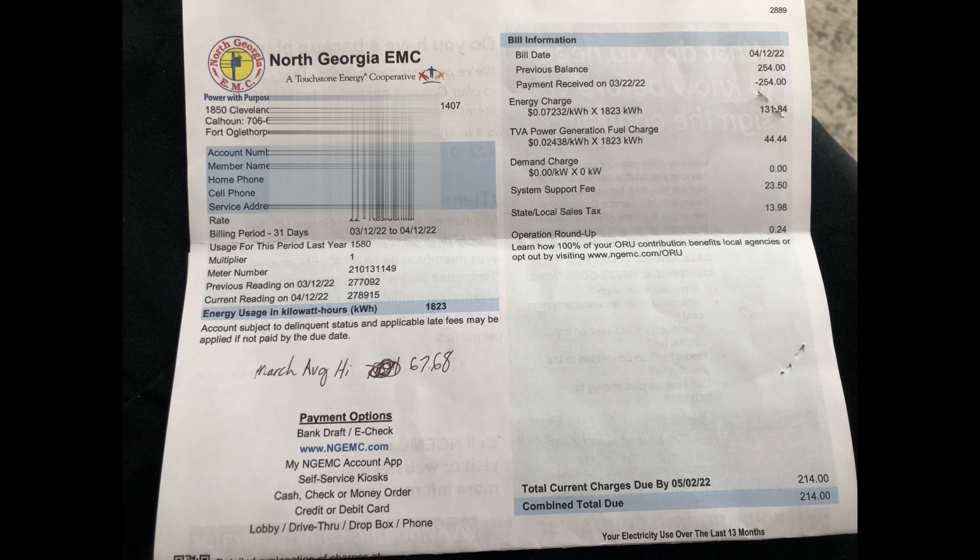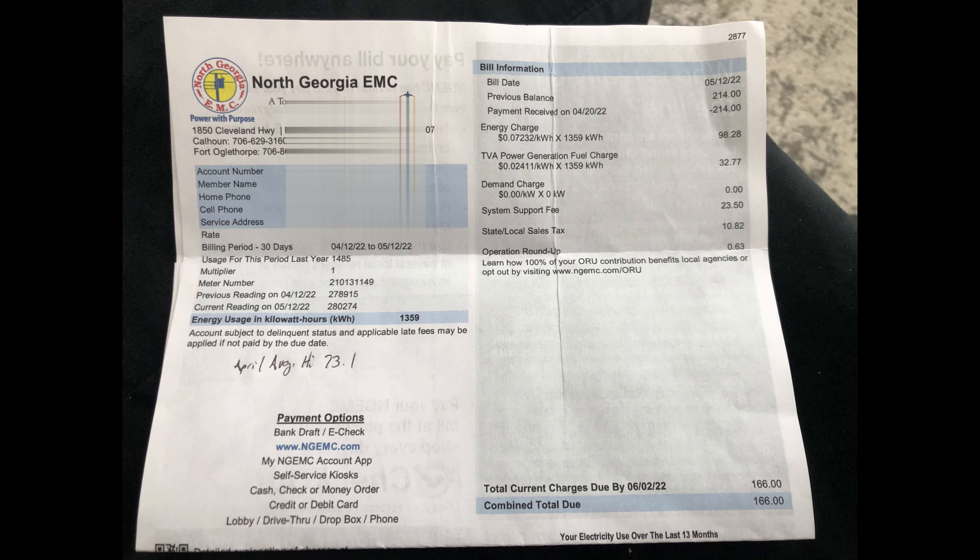Then we go on to April 12th to May 12th — just a few days ago in this billing cycle. Energy usage went down to a total of 1,359 kilowatt hours, and the total bill was $166. So that's right at $50 savings month to month.